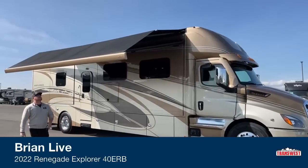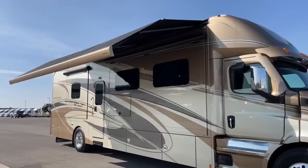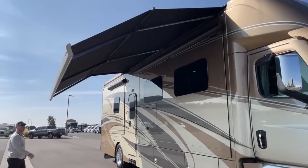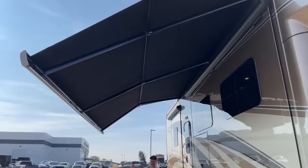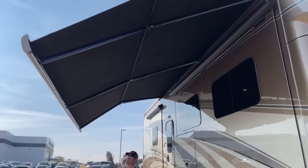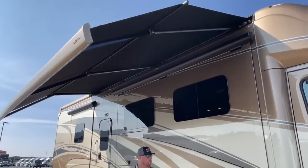The first thing to notice is the Gerard integrated awning running down the passenger side of the coach. There's a nice little LED light bar on the bottom side of it. This Gerard awning is a dual pitch, so it's more flexible in terms of where the sun's angle is, giving you more shade.